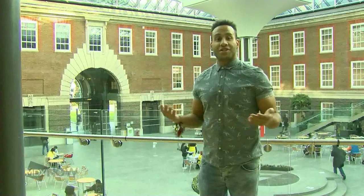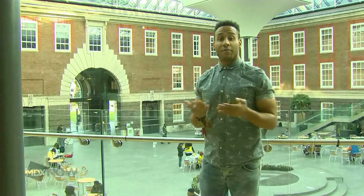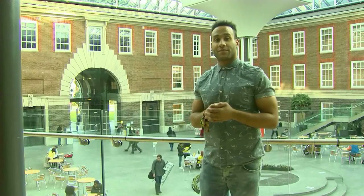Next time you see some crazy challenges going around campus, make sure you get involved, because the money goes to a great cause. If you want to find more information about RAG here at Middlesex, go to www.facebook.com/MiddlesexRAG and like their page. And joining us in the studio right now is VP RAG legend Sophie McKay. Thanks for coming in today — tell us what's next for Raise and Give?